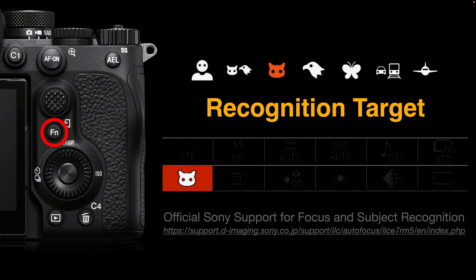The camera needs input from humans to choose the most appropriate target in the frame. We have to move the recognition target from humans to animals, from animals to insects, planes, trains, and automobiles when needed. The camera won't know what you're trying to prioritize, so we have to tell it by changing the recognition target to whatever is inside the frame we need to draw focus towards.